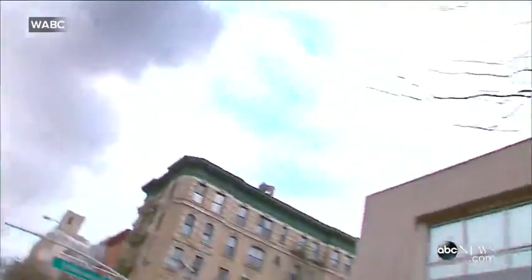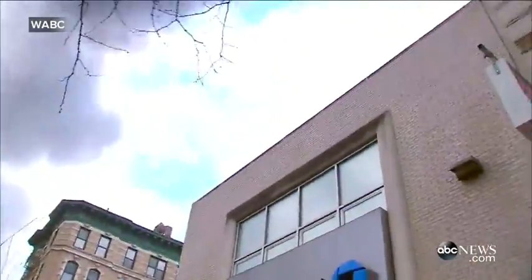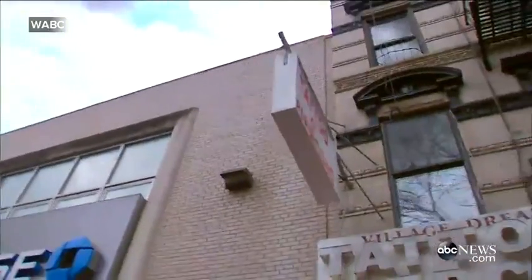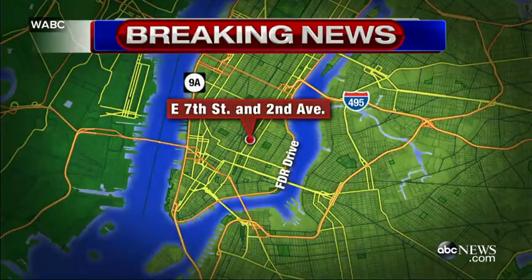I think the cameraman is just readjusting. When this call came in around 3:15 this afternoon, it came in to firefighters as a partial building collapse with possible injuries. We have not yet been able to confirm whether or not there are injuries or how severe those injuries may be.